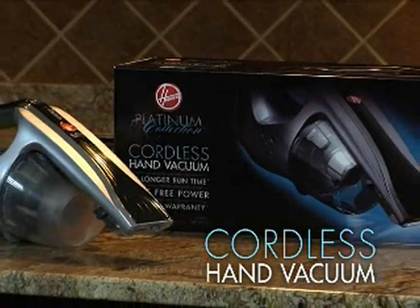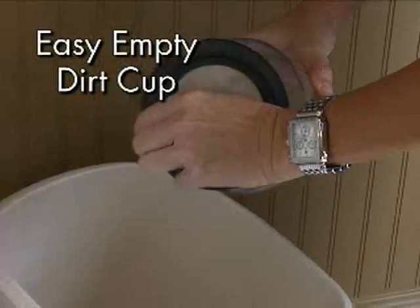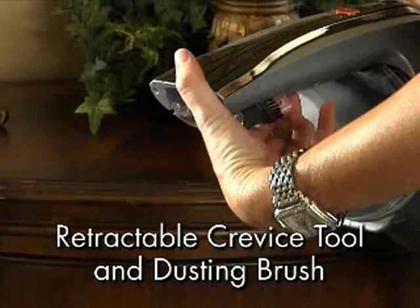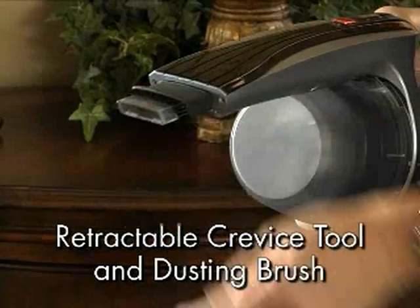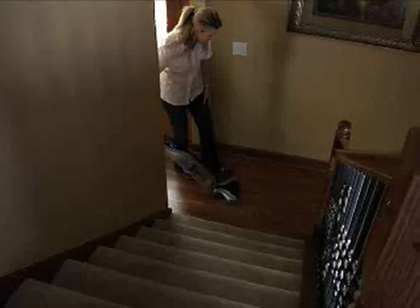The Hoover Platinum Collection Handvac with the Lynx Cordless System also has dual filtration, an easy empty dirt cup, ergonomic design, and a retractable crevice tool and dusting brush.